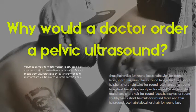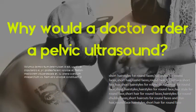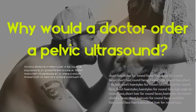Why would a doctor order a pelvic ultrasound? A pelvic ultrasound may be used to diagnose and assist in the treatment of the following conditions: abnormalities in the anatomic structure of the uterus, including endometrial conditions, fibroid tumors, benign growths, masses, cysts, and other tumors within the pelvis.